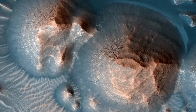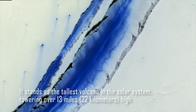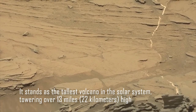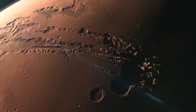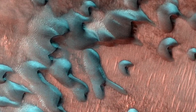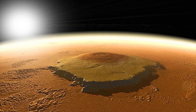One remarkable feature on Mars is the colossal volcano known as Olympus Mons. It stands as the tallest volcano in the solar system, towering over 13 miles (22 kilometers) high and covering an area roughly the size of Arizona. Olympus Mons is a testament to Mars' volcanic activity in the past, indicating that the planet was once geologically alive and vibrant.